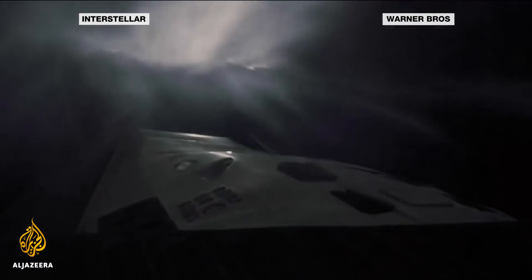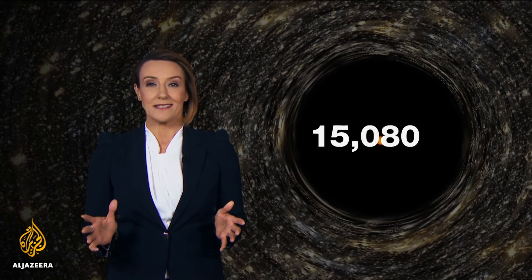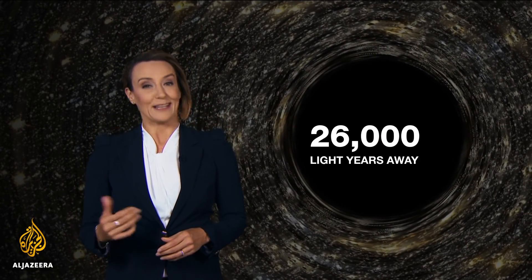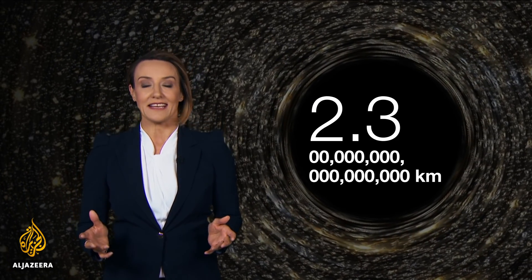They're so far away, no one had ever seen one. At 44 million kilometres across, Sagittarius A*, the supermassive black hole at the centre of our Milky Way galaxy, is at least 30 times the size of our Sun. You'd think that would be easy to spot, but at 26,000 light years away — in kilometres that's 2.3 and 17 zeros — scientists say it's like taking a photograph of an apple on the moon. To see a black hole that size, we'd need a telescope as wide as the Earth.